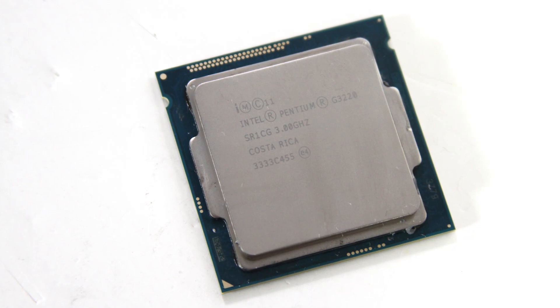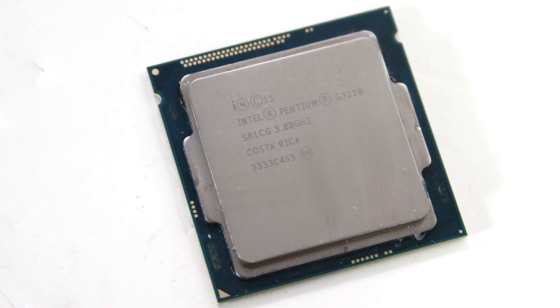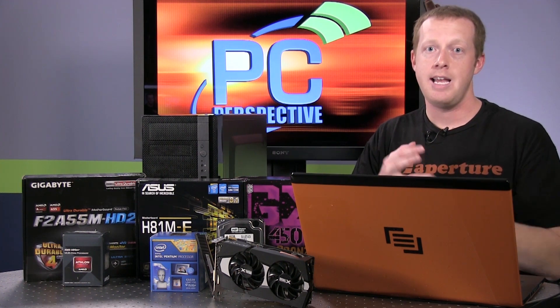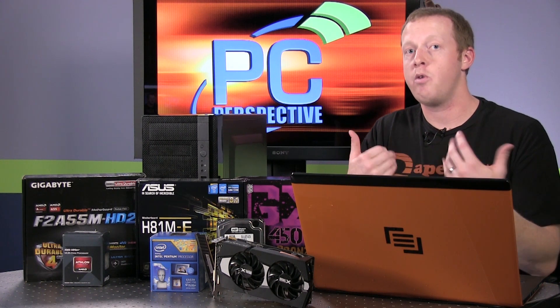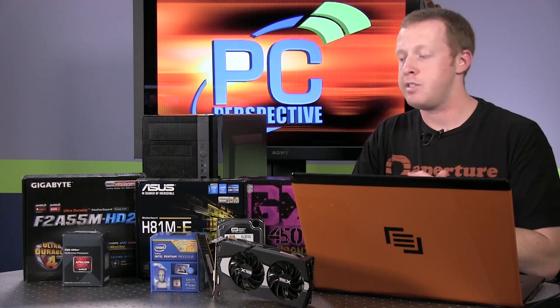The other one is the Intel Pentium G3220. Maybe some of you didn't realize the Pentium brand was still around, but it definitely is. This is a dual-core, non-hyperthreaded part that runs at about 3 GHz. What we have here in front of us is a collection of parts that we used to actually buy all these system components, compare them in terms of CPU performance and GPU performance, and tell you what we think is the best selection for all these different components.